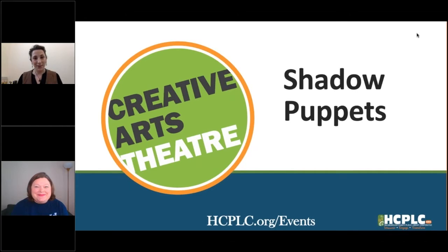Hi friends, I'm Lisa. I'm with the Tampa Hillsborough County Public Library, and I'm joined today with our special guest, my friend Miss Jess. Hi, my name is Jess and I'm with Creative Arts Theatre, the City of Tampa's professional theater company for young audiences.